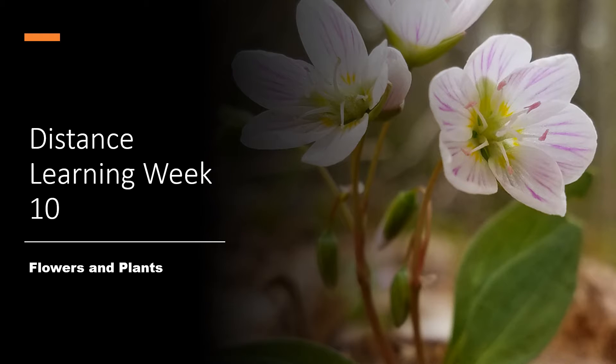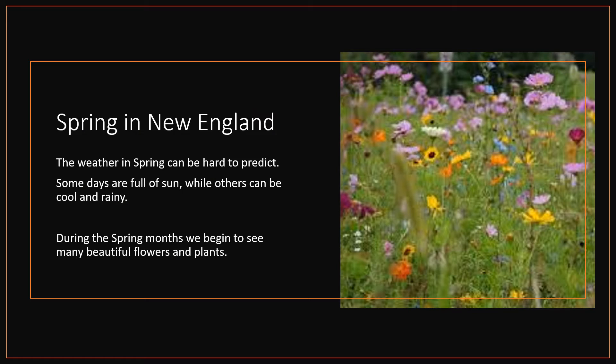Welcome to Global Campus's Distance Learning Week 10: Flowers and Plants. Spring in New England — the weather in spring can be hard to predict. Some days are full of sun, while others can be cool and rainy. During the spring months, we begin to see many beautiful flowers and plants.